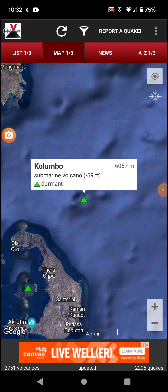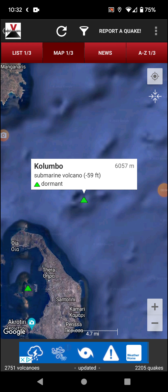Welcome back with Volcano of the Day, going with Kolumbo in Greece. It's a submarine volcano with an elevation of 59 feet below sea level, and it has been dormant since 1650.